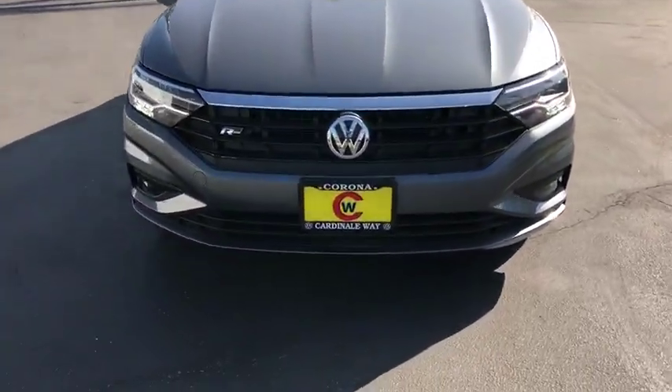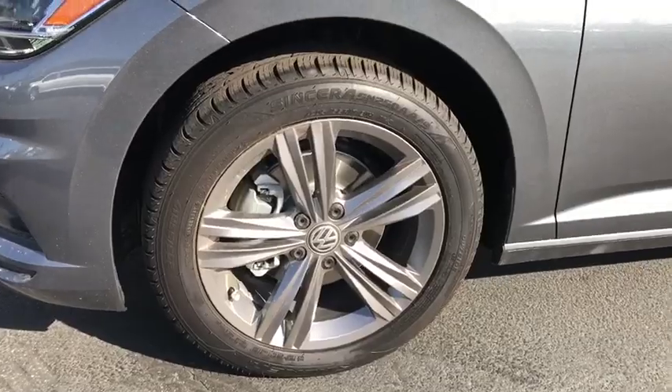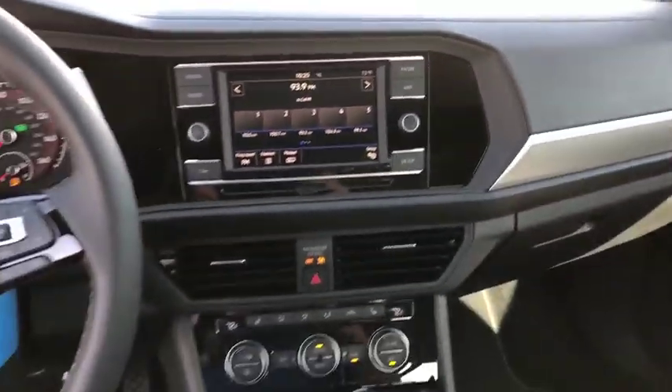Heated front seats, rear window defroster, power windows, electronic stability control, overhead console, panic alarm, power moonroof, remote keyless entry, brake assist, tachometer.